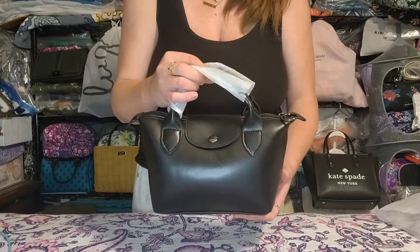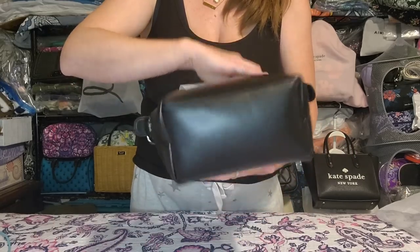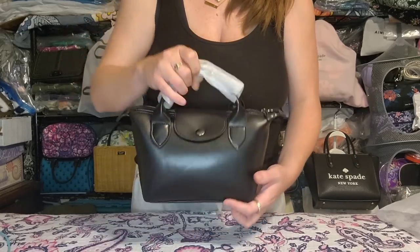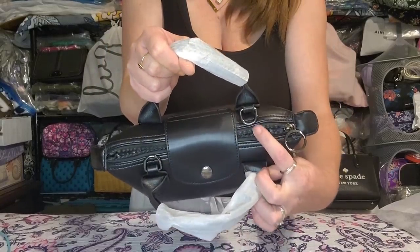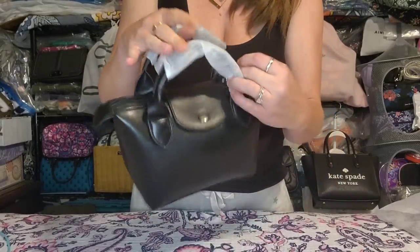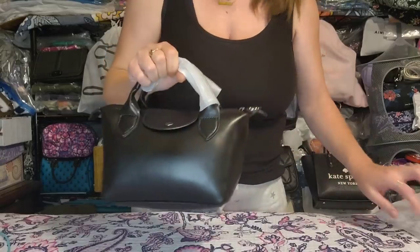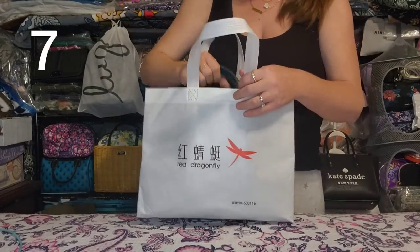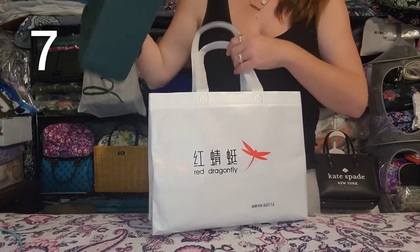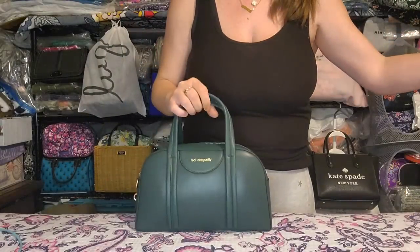I completely forgot I had purchased another black faux leather bag nearly identical to this one but a little bit bigger, so I'm keeping that one and letting this go. It has plenty of depth, comes with longer adjustable removable crossbody straps that clip onto the D-rings. Perfect condition, unused, brand new.